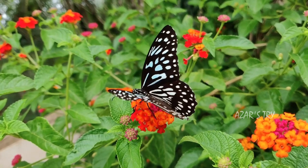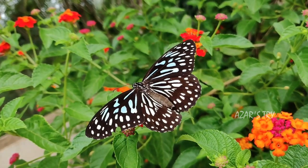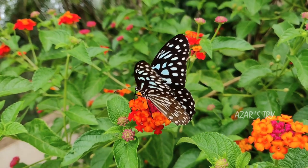Plants can photosynthesize due to cells called chloroplasts that contain chlorophyll. This is what makes plants green.